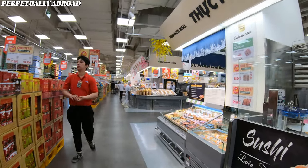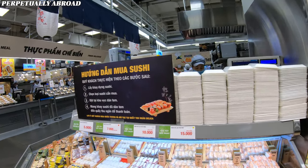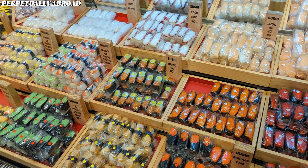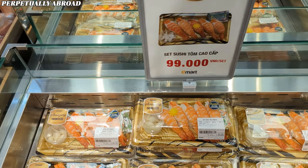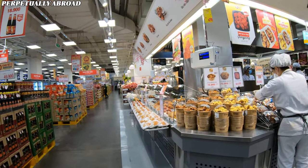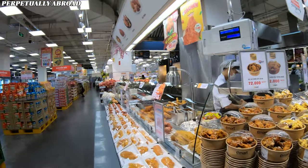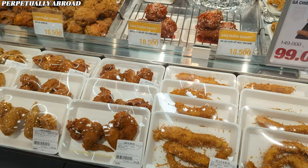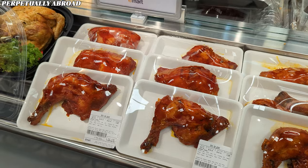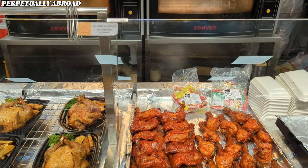Moving on to the prepared food section, you'll discover a plethora of diverse dishes — from fresh sushi to a rice box with prawn for 99,000 dong, which looks pretty fresh and is a good deal. Fried chicken, a favorite in both Korea and Vietnam, has a special place here. You can choose from several kinds of fried and grilled chicken, which I've tried and it's pretty delicious. They also grill whole chickens and roasted pork belly with crackling skin.